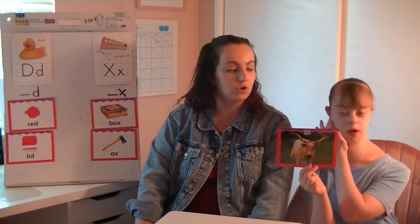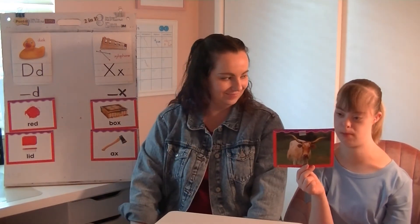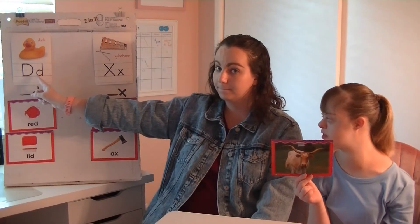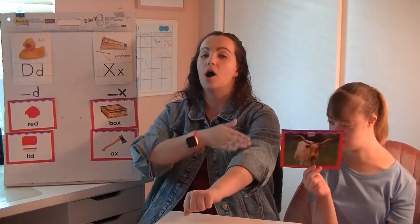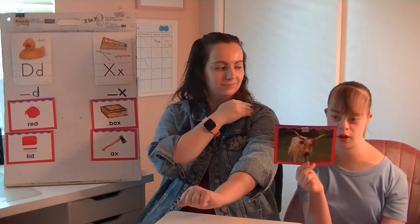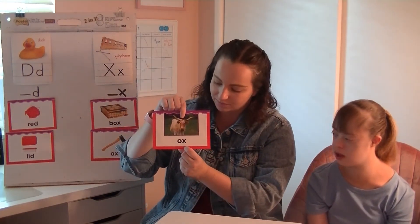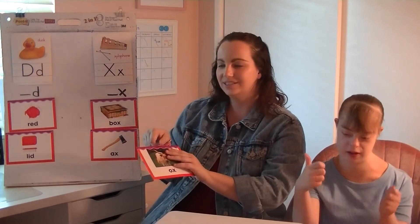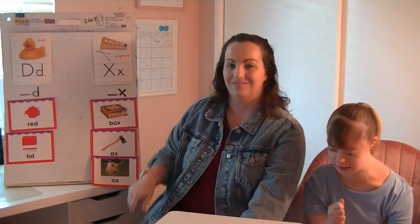Our next picture is of the word ox — I saw an ox outside. Be thinking very carefully. Does ox end with D or X? Stretch out that word. Ox. What's the last sound? X. Yes! We flip it over — there we see ox, the ending X sound made by the letter X. Nice job — it's good to double check. So ox goes right here, like axe, box.